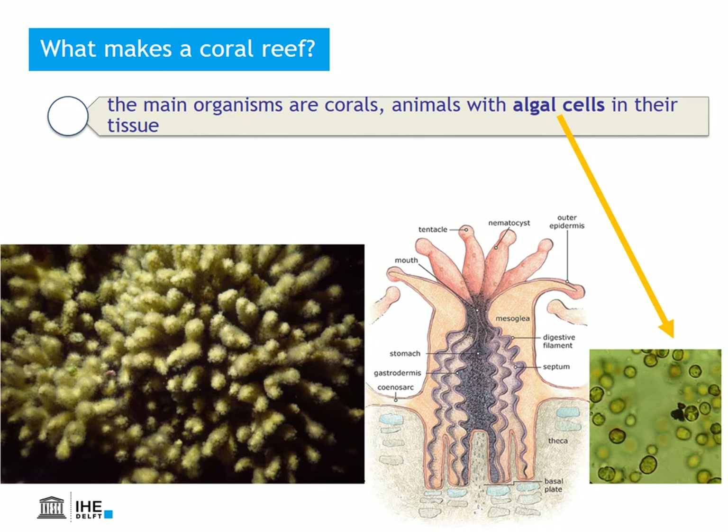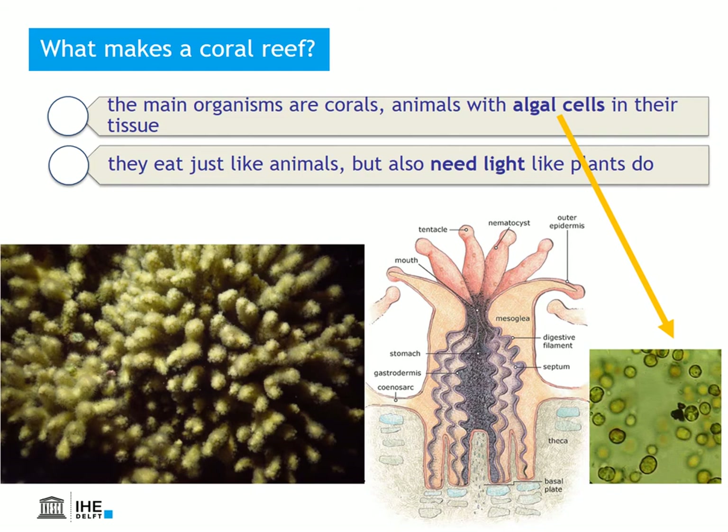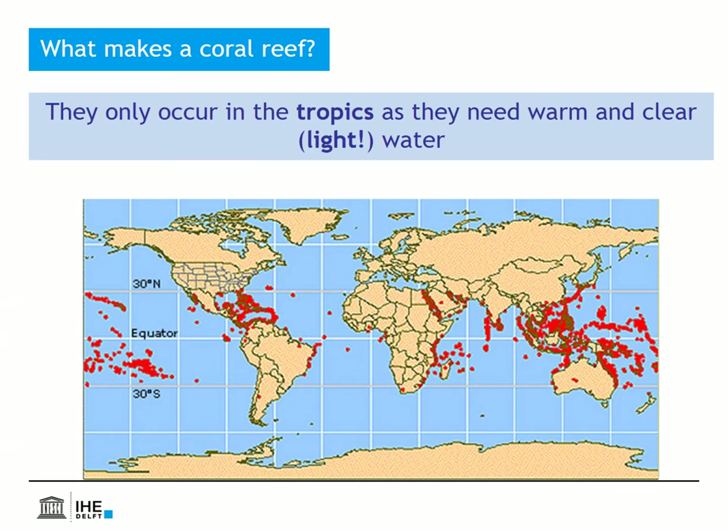The main organisms in these reefs are the so-called stony corals. Stony corals are animals. What makes them so special is the fact that they also contain algal cells, as shown here in the picture. Just like normal animals, they eat organic matter, but because the algae are plants, they also need light.